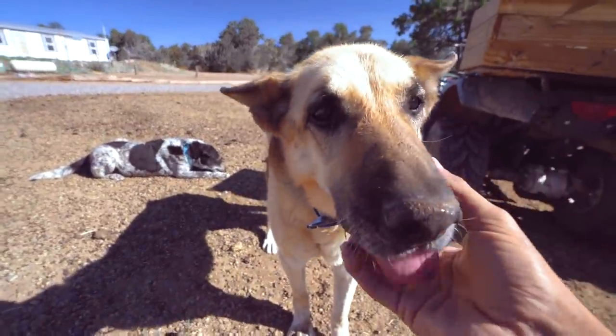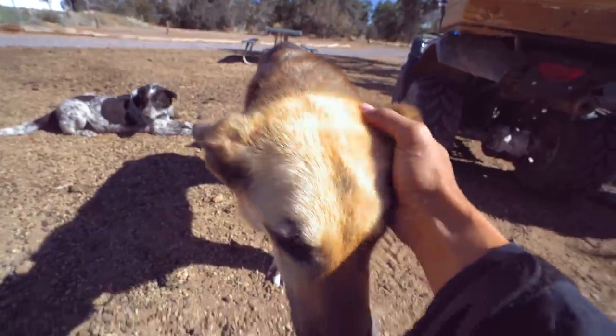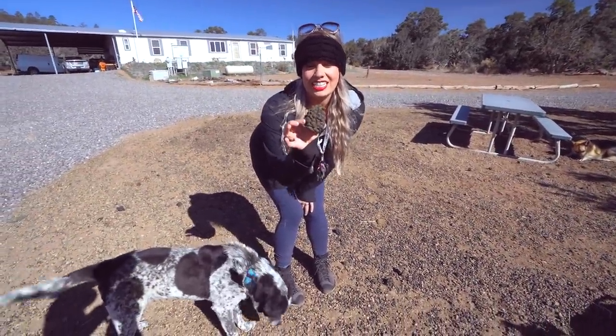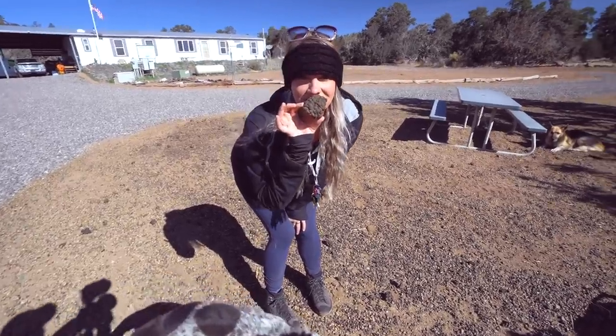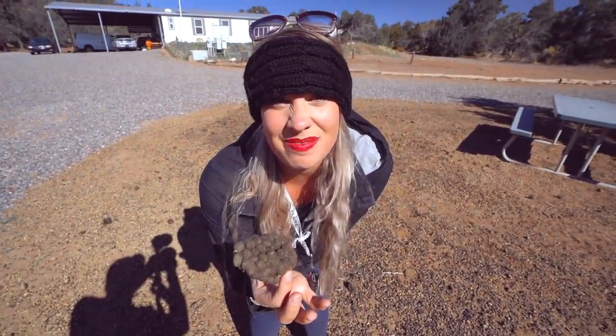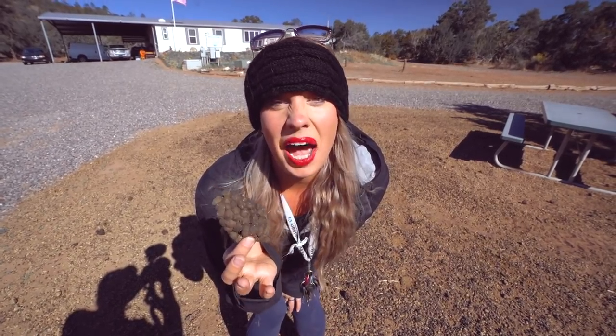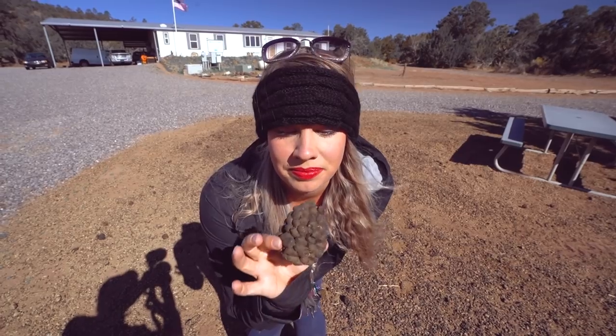We just learned something really cool and crazy about alpacas. I already knew that their poop came out like pellets, but what's even weirder is that it doesn't smell like anything. They've got one of the best digestive systems in the entire animal kingdom.